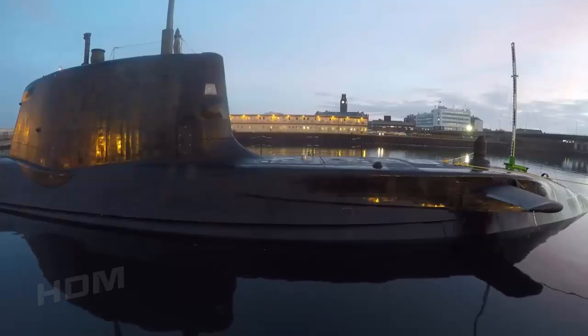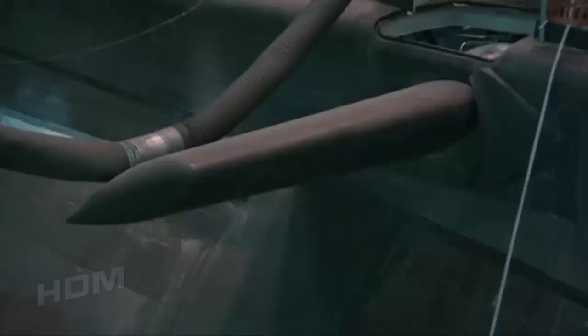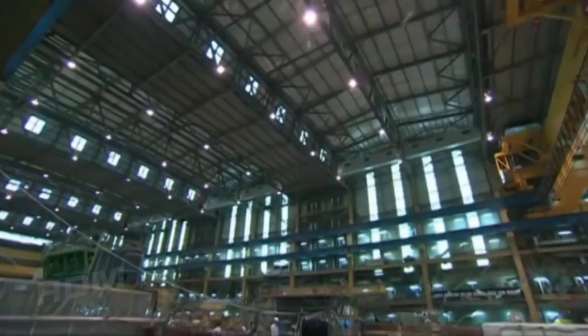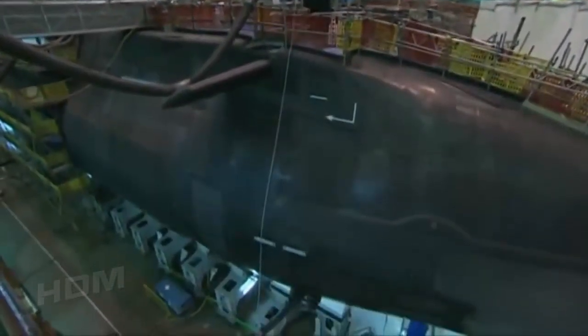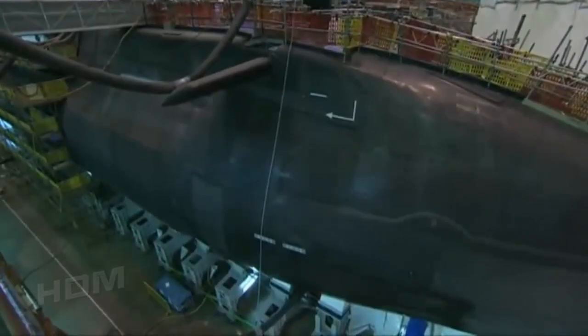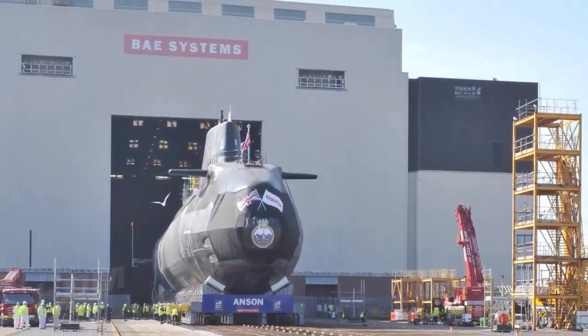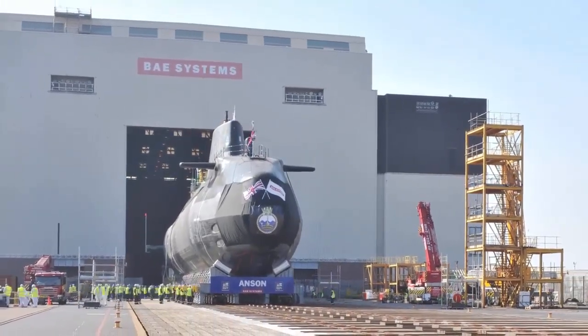HMS Astute, HMS Artful, HMS Ambush and HMS Audacious are the other Astute-class submarines to have gone through similar testing before commissioning into the Royal Navy. HMS Anson is set to be the fifth in line, and the final two — HMS Agamemnon and HMS Agincourt — are at different stages of construction at the Barrow shipyard. HMS Anson, the fifth of seven Astute-class attack submarines built for the British Navy, was launched at the BAE Systems site in Barrow-in-Furness, Cumbria on 20 April 2021.